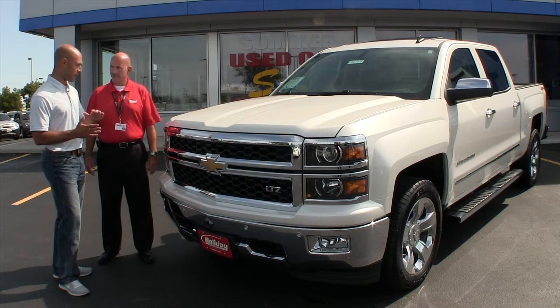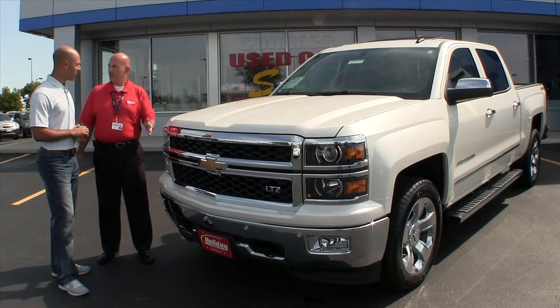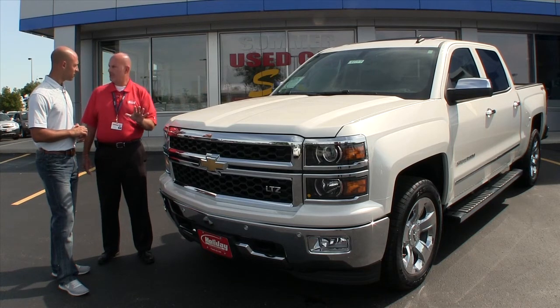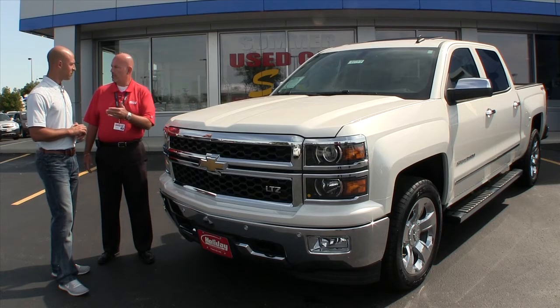I don't know if we have enough time to get through it. I mean, front to back, this thing looks entirely new. Absolutely — what's not new? From hood to hitch, a complete redesign for 2014, eagerly anticipated by our customers.